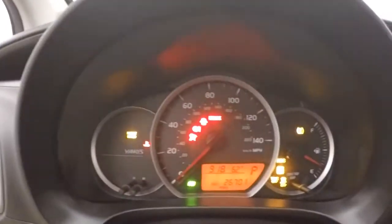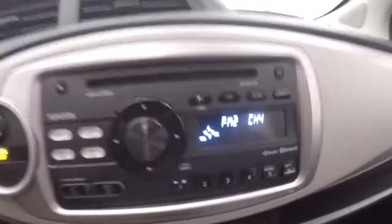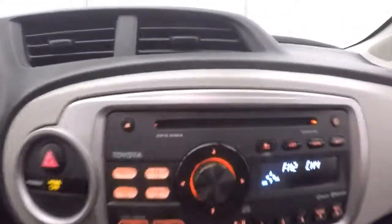Car starts right up, only has 26,000 miles. Stereo, climate control.